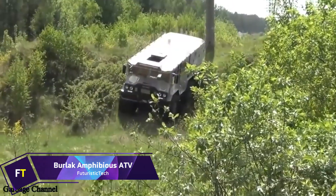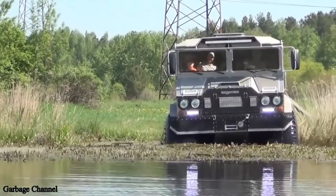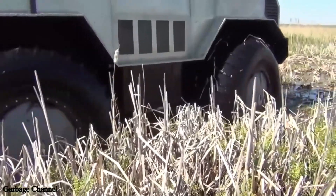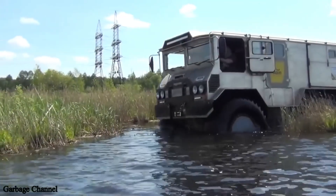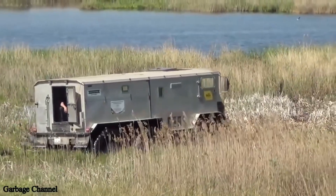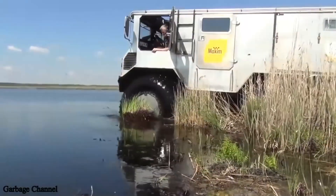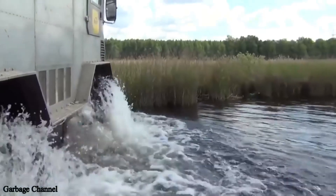Burlak Amphibious ATV. Designed for tough off-road conditions, the Burlak Amphibious ATV is a strong six-wheeled vehicle. Within its operational temperature range of minus 60 to plus 50 degrees Celsius, it can navigate difficult terrains such as sand, swamps, rivers, and snow. Due to its adaptability, the Burlak has been successfully trialled in extreme climates like Antarctica and the Arctic. With its 150-horsepower engine, this ATV can cruise at 50 kilometers per hour and carries an impressive payload of up to 3 tons. Its amphibious qualities are enhanced by extremely low-pressure tyres that enable it to effortlessly traverse water obstacles. The base price for the Burlak 6x6 model is $180,000.